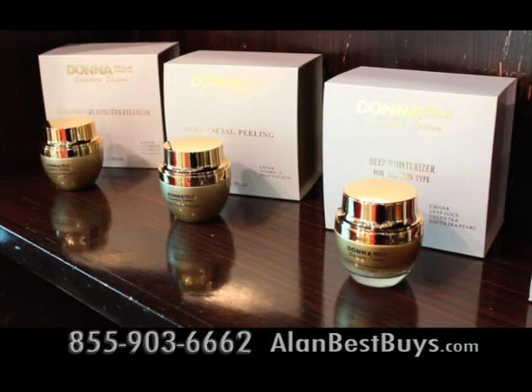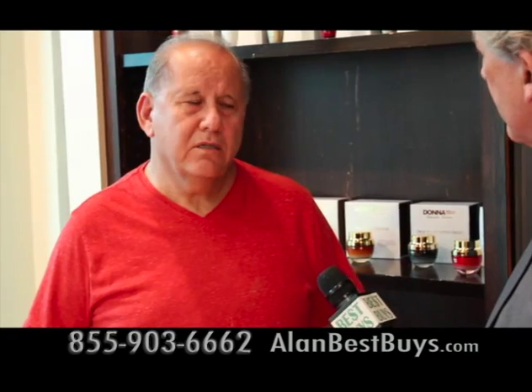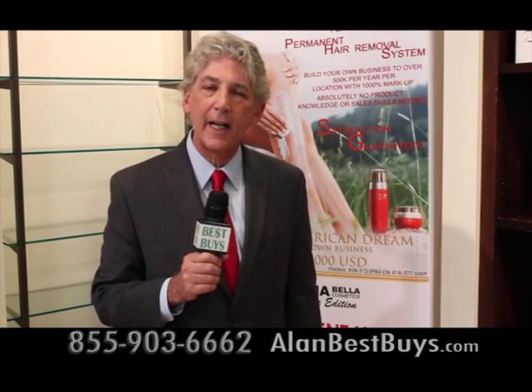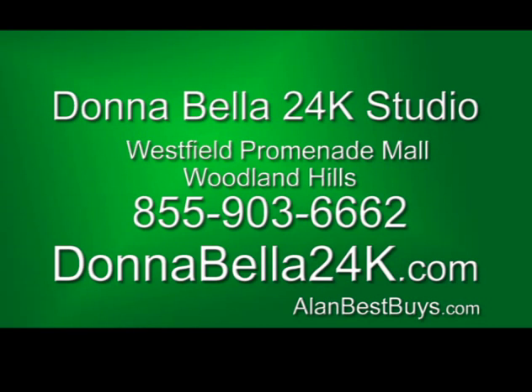Does it cost a lot to get into this business? No — you can start as low as $500. The Donabella 24K studio is in the Promenade Mall in Woodland Hills on the second floor near the AMC Theater, 855-903-6662.